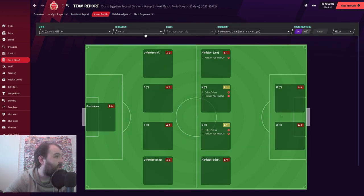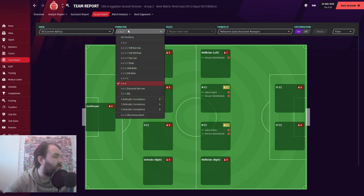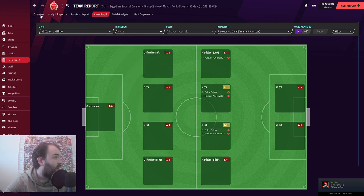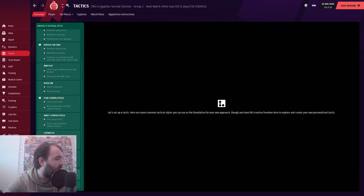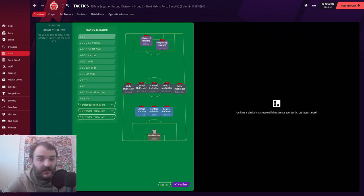Let's go to squad depth and see what our assistant recommends. He recommends 4-4-2, despite us not being able to play it and conceding quite a few chances when playing it. On that note, we are going to make a tactic - I'll make that off camera and I'll be back with you in a second.